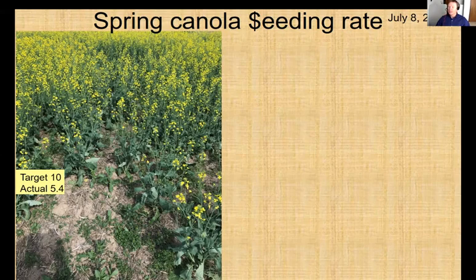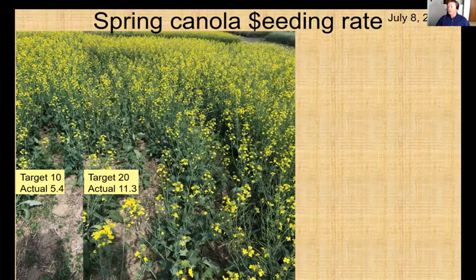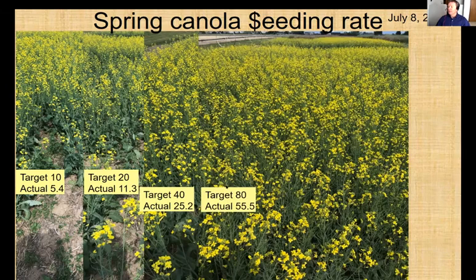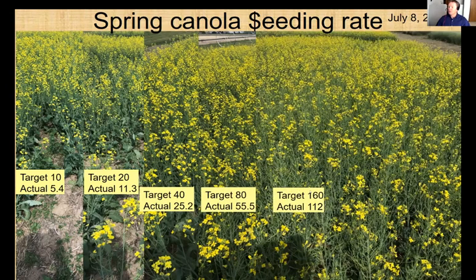We started poking around at different rates. A target rate of 10 plants per square meter — about one plant per square foot — had actual emergence of about half that. At double that rate, targeting about two plants per square foot, we got about one plant per square foot — starting to almost look like a canola field. At a target of four plants per square foot we ended up with about two plants per square foot, and it actually looks like canola. Once we got up to a full target of 160 plants per square meter, or 14–15 per square foot, we started to accelerate maturity, which might be useful in a drought-sensitive environment.